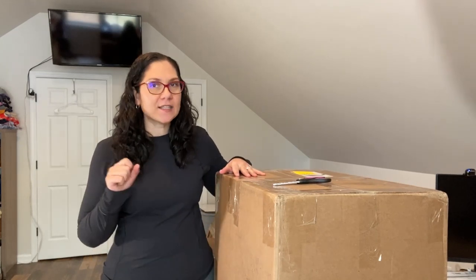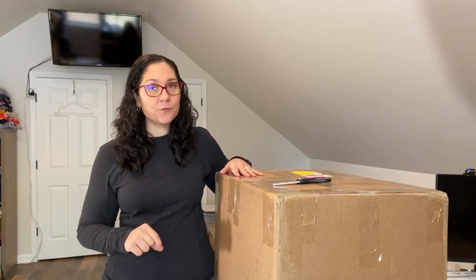Hey, what's going on guys, it's Rachel. Welcome to my channel if you are new here, and if you're returning, welcome back. I'm super excited because today I have an unboxing video for us. It's a brand new company I've never ordered from before, but it's pretty big in the reseller community — I'm sure you've heard of it.